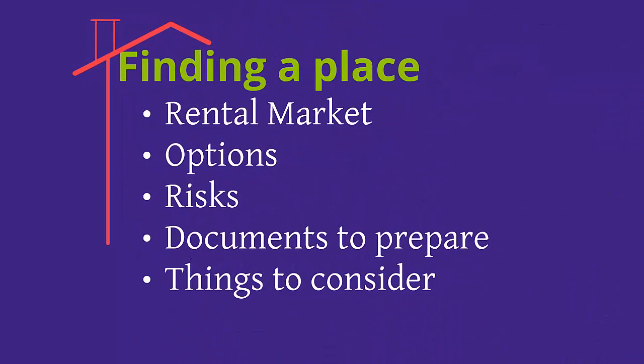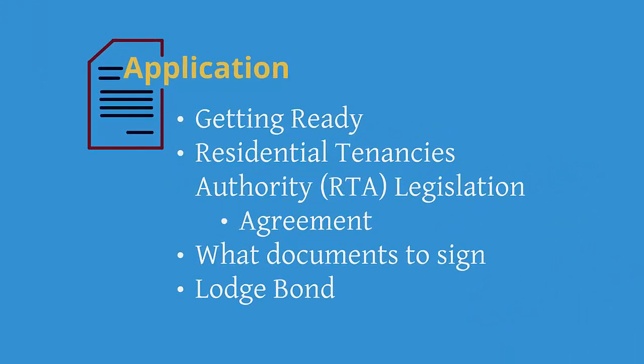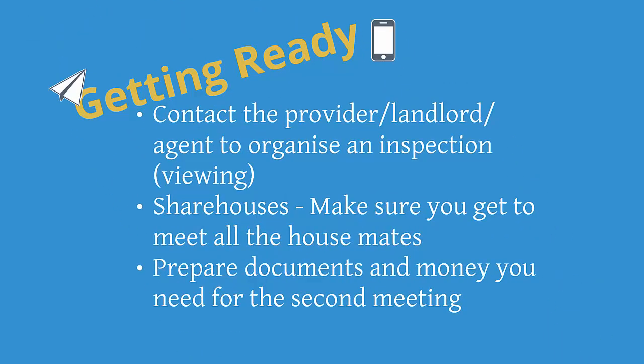We've now covered finding a place, so let's move on to the application stage. You've found a place that you like — contact the provider via email or telephone, quoting the reference number if there is one, or let them know the name and number of the property you are interested in. Arrange a time to view the room or property that suits both people. If you are moving into a share house, try your best to meet with your potential housemates. Perhaps go for a coffee to talk about their hobbies, what they do for work or study. Talk about what type of people they are — if you enjoy a quiet environment but your potential housemates prefer a party, we suggest you keep searching.